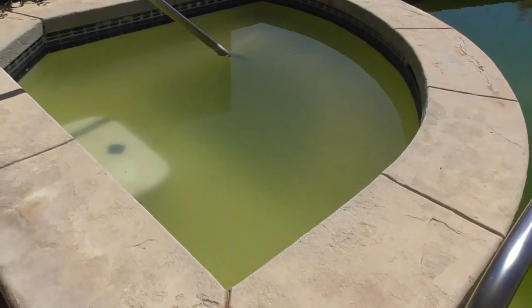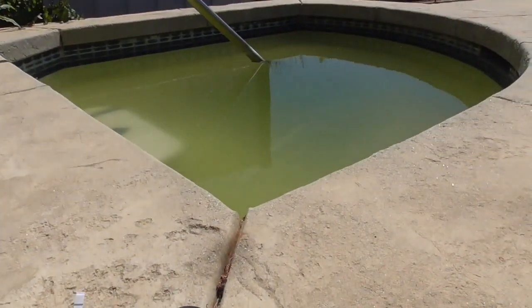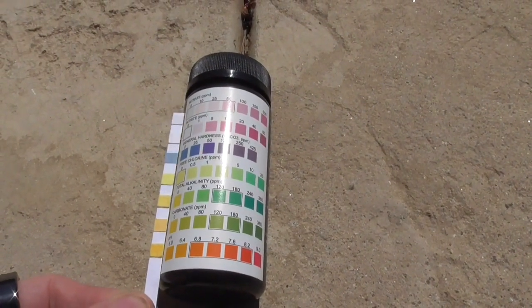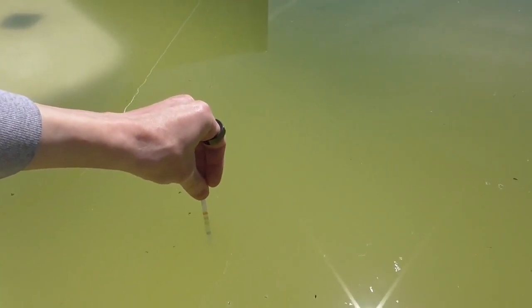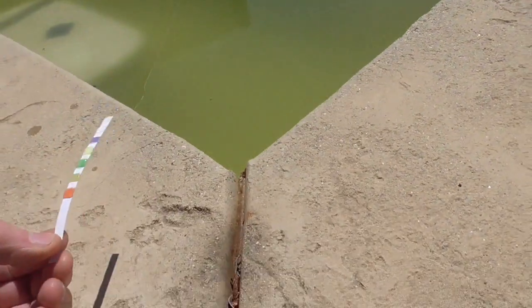Now we're going to go ahead and test the water. It's about six days in now. We have our test strips — it's a new strip, set to zero. We stick it in... interesting. So this is 100% rain water.